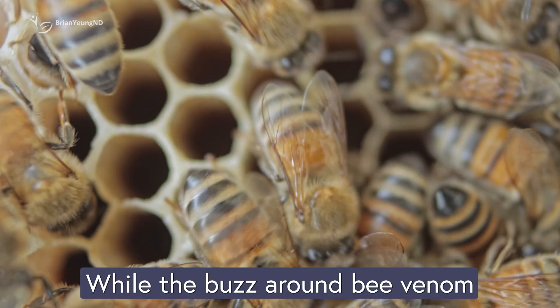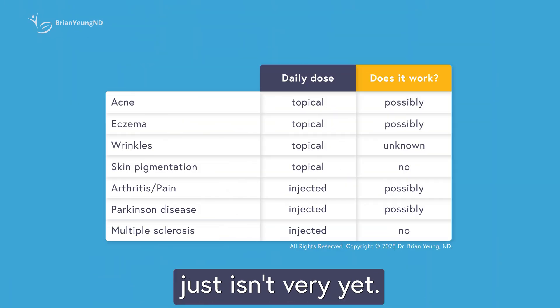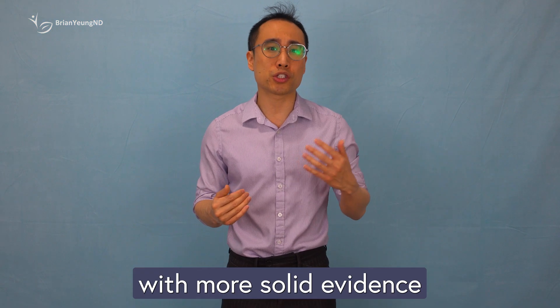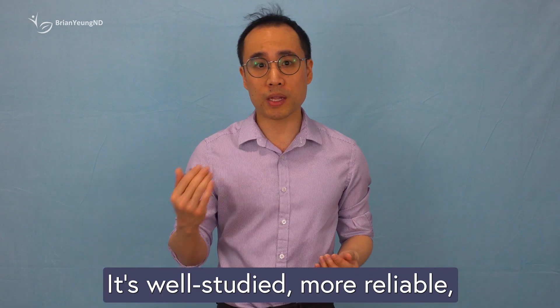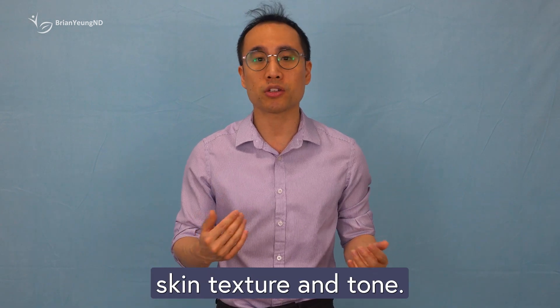While the buzz around bee venom creams might sound exciting, the science behind them just isn't there yet. If you're looking for a skincare product with more solid evidence to back up its benefits, you're much better off reaching for a niacinamide serum. It's well studied, more reliable, and actually proven to help with things like skin texture and tone.